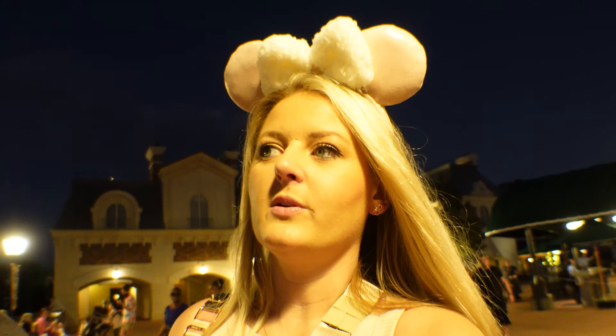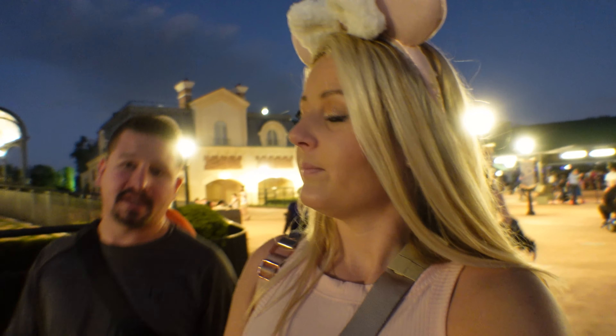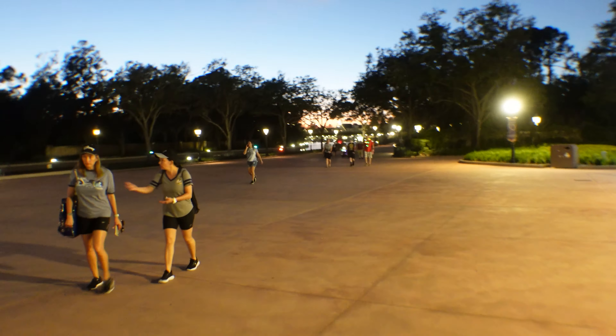It is a weeknight though, and the only annual pass currently being sold for Florida residents probably explains why it's busy — people can come on weeknights. This also makes sense with how beautiful the weather is right now. Oh my god, look at that sunset — it's gorgeous, just orange.